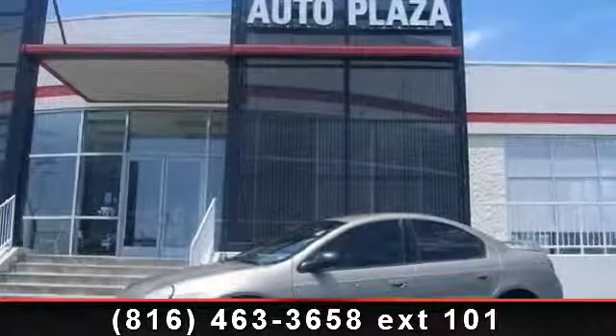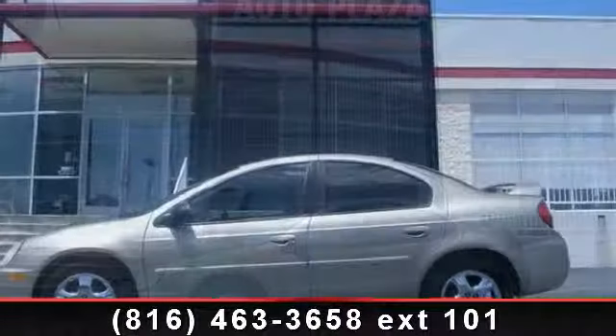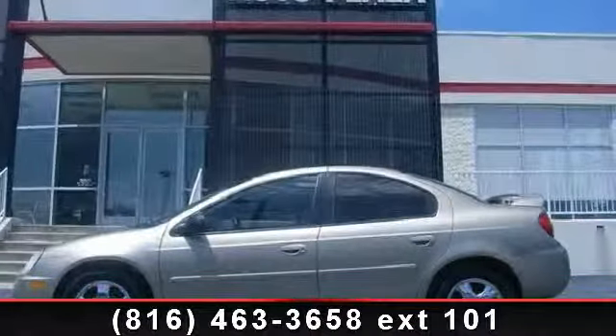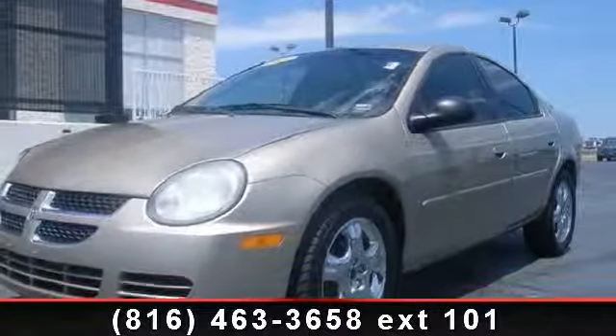Check out this 2003 Dodge Neon SXT. This may be the set of wheels you've been looking for. This vehicle comes with a reliable 4-cylinder engine connected to a smooth shifting automatic transmission.